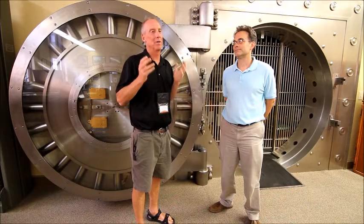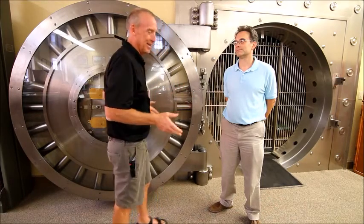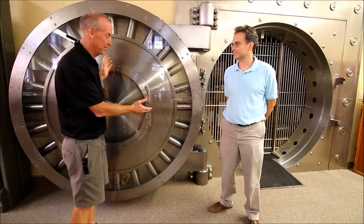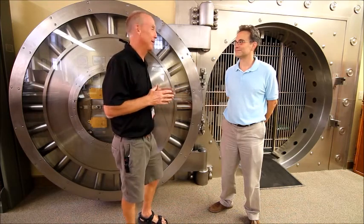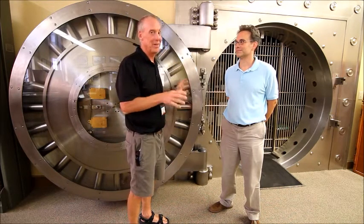When you have a bank, you want to make sure that your money's safe. In the old days, they had banks — look at this, this is crazy — look at the size of this safe. This is massive. And John Allison with Morgan County Archives is going to tell us how much it weighed and really what this was for.